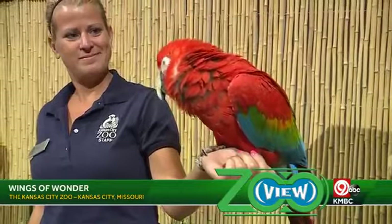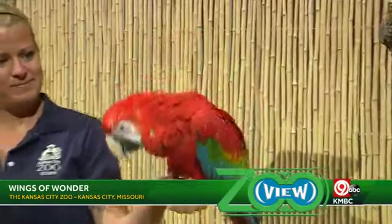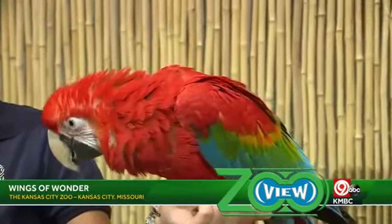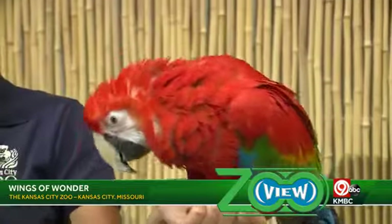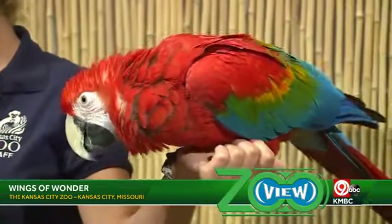How long does it take to train a bird like this? It really depends on the behavior we're asking them to do. A lot of times we use what's called 'capturing,' which basically means it's something the bird is already doing, and when we catch them doing it we reward that. You can use that on your dog at home — or even your spouses. If you capture them washing the dishes, give them lots of treats for that!